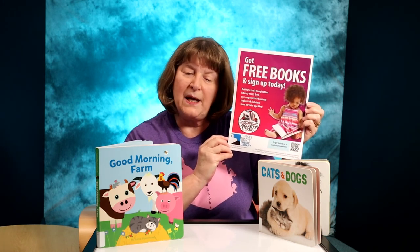The library is here to help. We have a diverse collection of board books that you can use with your toddler and we can make suggestions for building your own child's library. Check the library's website for the Dolly Parton Imagination Library and receive a book mailed to your house each month that will be age appropriate for your child. Thanks for joining me today.